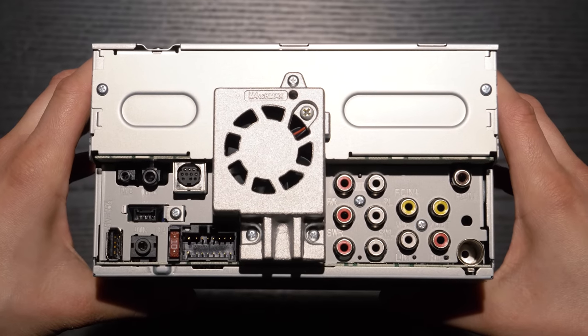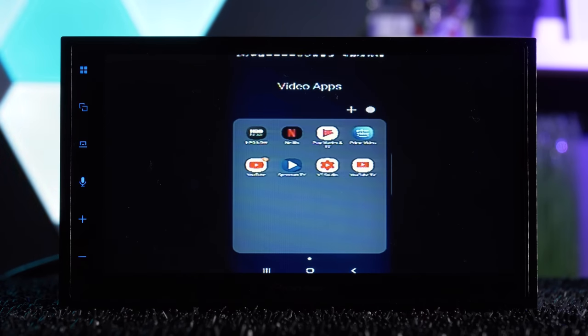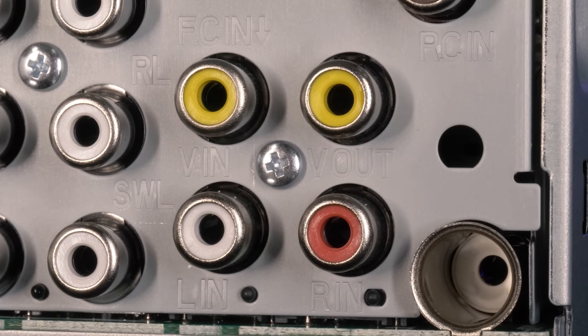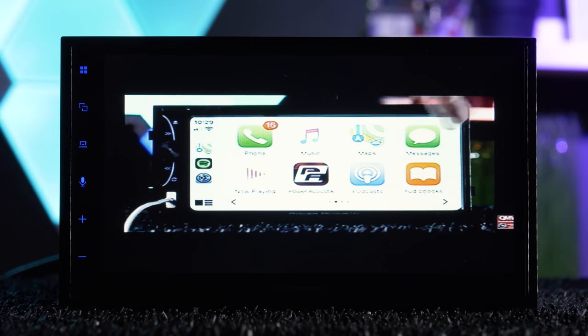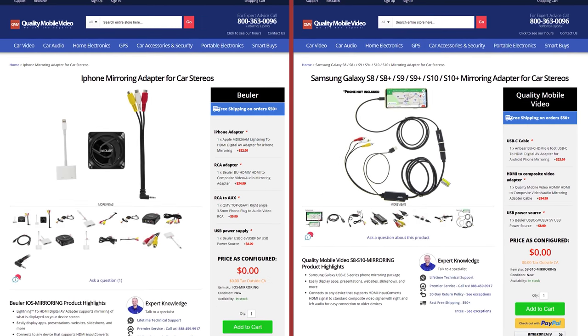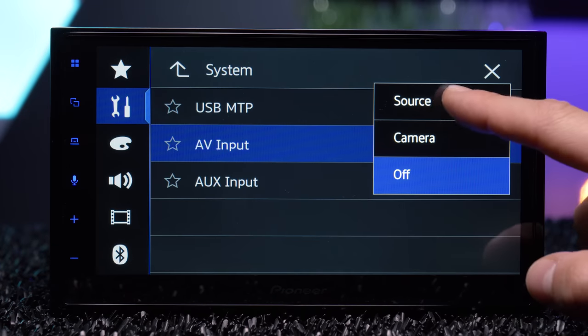The DMH2660 NEX does not have an HDMI port. However, I was able to easily mirror either an iPhone or Android to it using its RCA AV inputs with a few adapters. Audio and video both transfer, though controls still need to be done at the phone. We have extensive videos on mirroring as well as mirroring kits for both Android and iPhone. Make sure you turn the AV source on in the system settings.